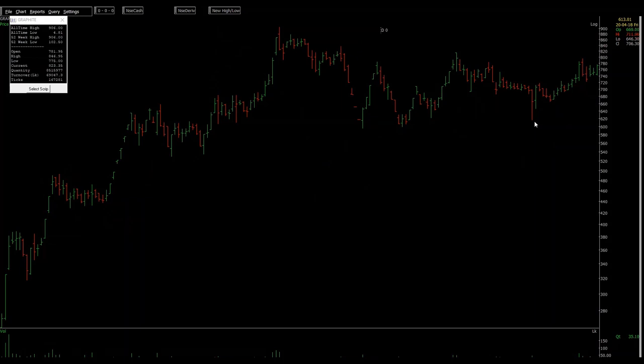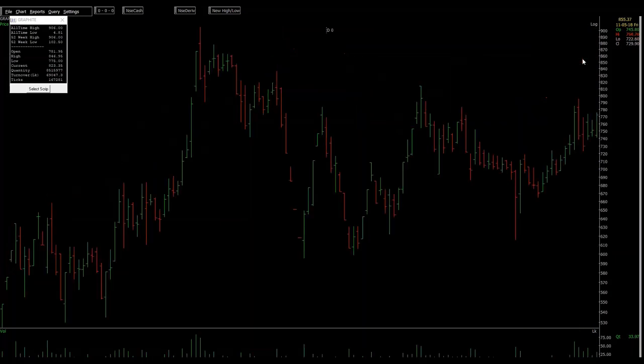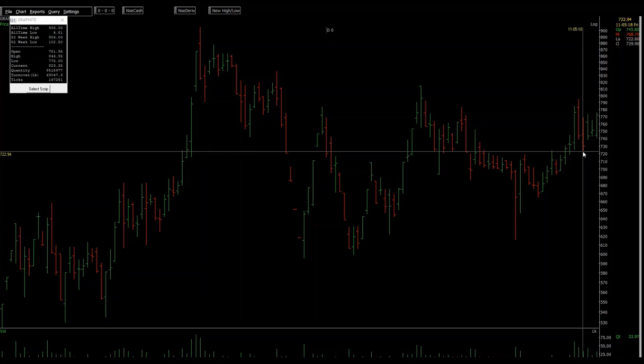The buyers managed to take the price to almost the previous swing high, but they failed to cross it. Now I have to see if sellers are able to break this level or not. But they could only bring the stock to the 720 level, so this is a very healthy contraction. So far the buyers have the upper hand.